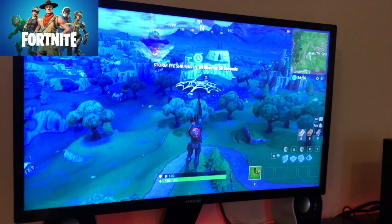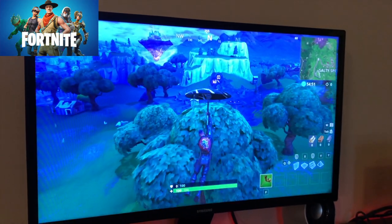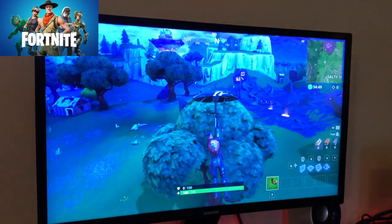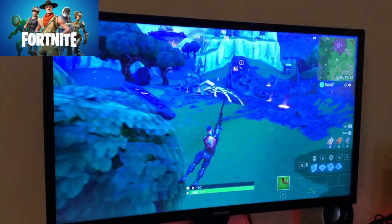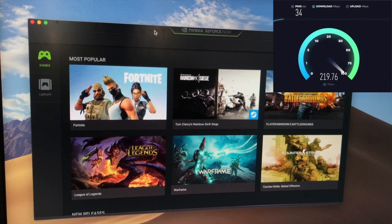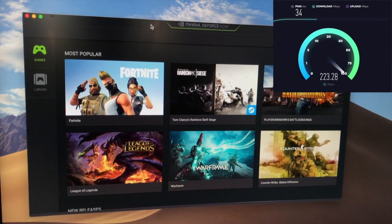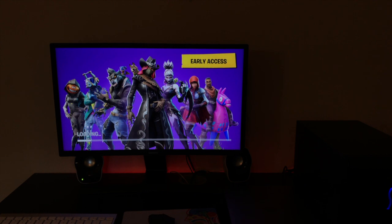Like everything though, it does have its downsides. The games cost money from the NVIDIA GeForce store unless it's a free game like Fortnite. You can access your Steam games through it as well, but not all of them — they have to be supported by NVIDIA. It also requires a 15 megabytes per second or more internet connection. There's an internet speed test in the description if you wish to test your speed.